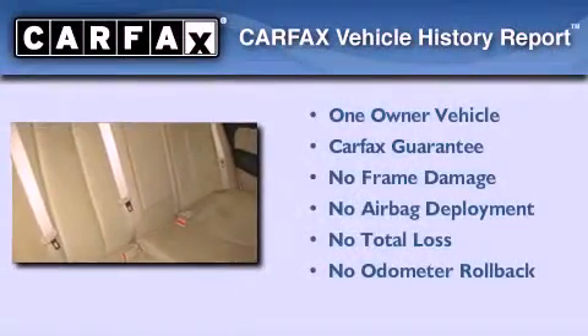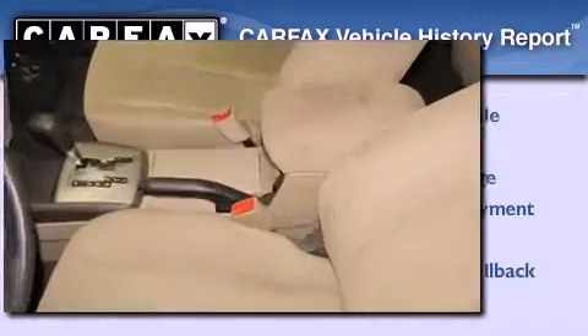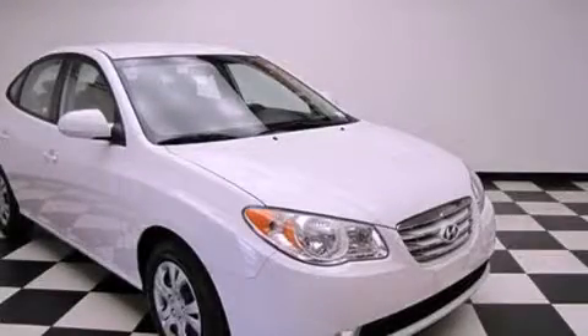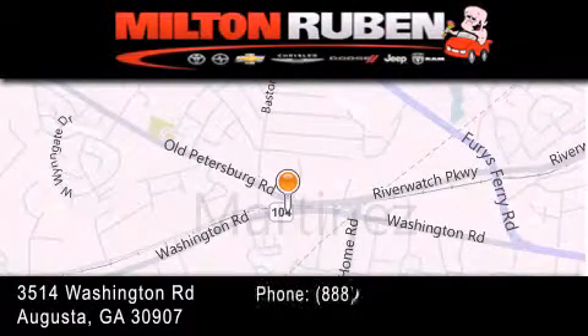This Hyundai has had only one owner and it qualifies for the Carfax Buyback Guarantee. Call now to find out how you can own this breathtaking automobile. Come experience the Drive Baby advantage here at the Milton Rubin Superstore.